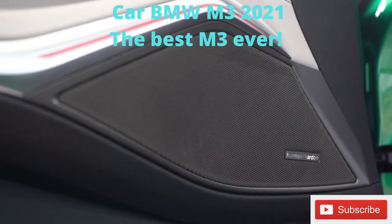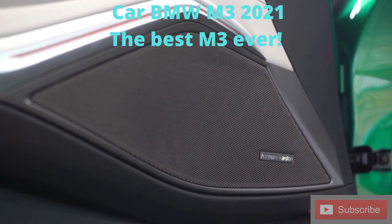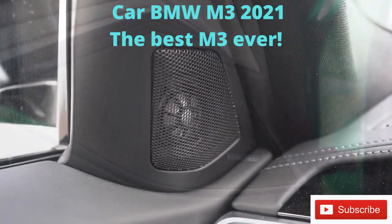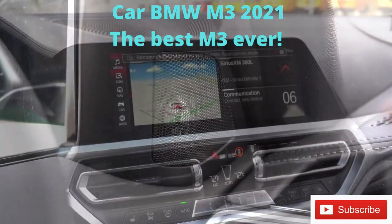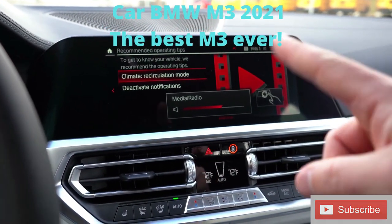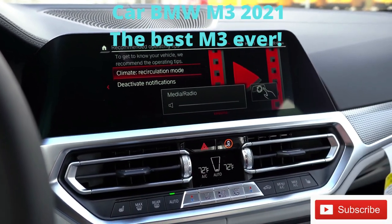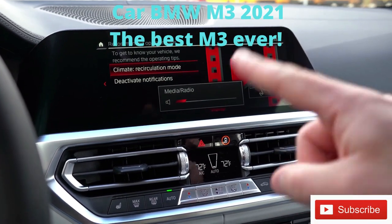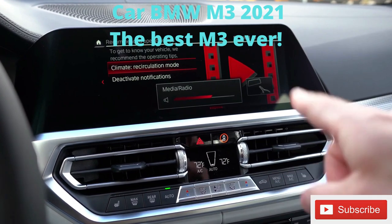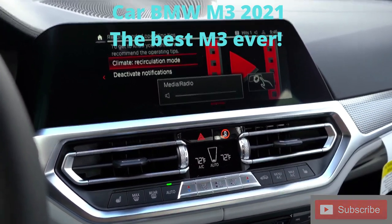That bass was rumbling the seats — that sound system is amazing. To turn off the radio, I used gesture control — rotate a finger clockwise to turn volume up, counterclockwise to turn it down. There are a couple of other gestures available as well. I was surprised and happy to see the M3 has gesture control too.